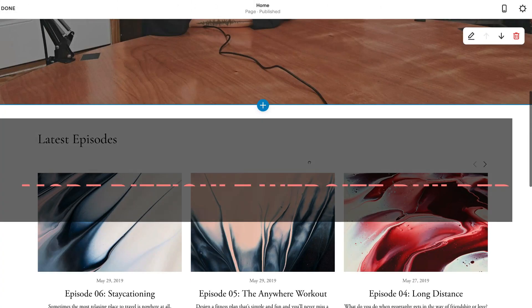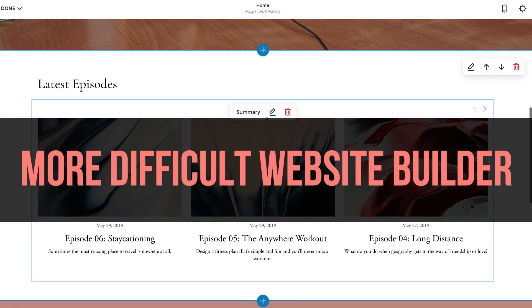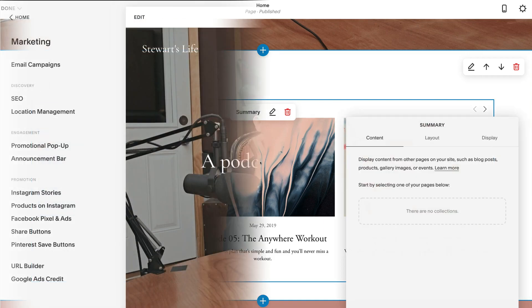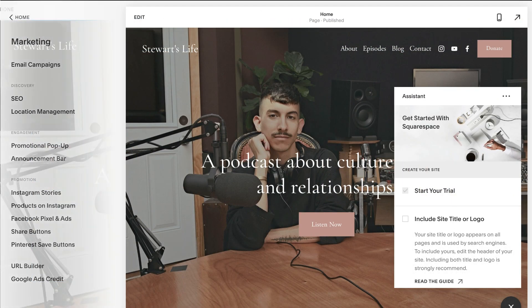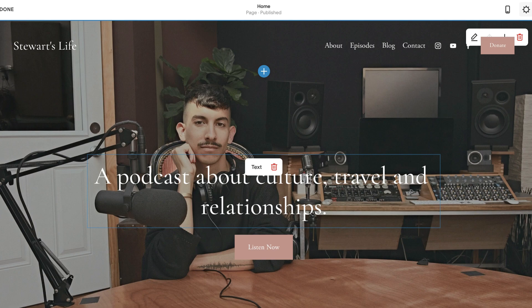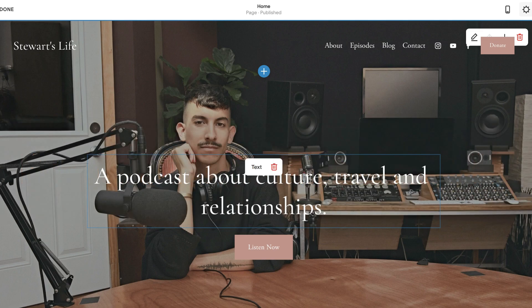The Squarespace website builder is not as user-friendly as Wix and takes a bit more time to get used to. Squarespace also has fewer app integrations and functionality. And lastly, if you require specific changes to sections or layouts on your Squarespace website, this will require code and help from an experienced web developer.